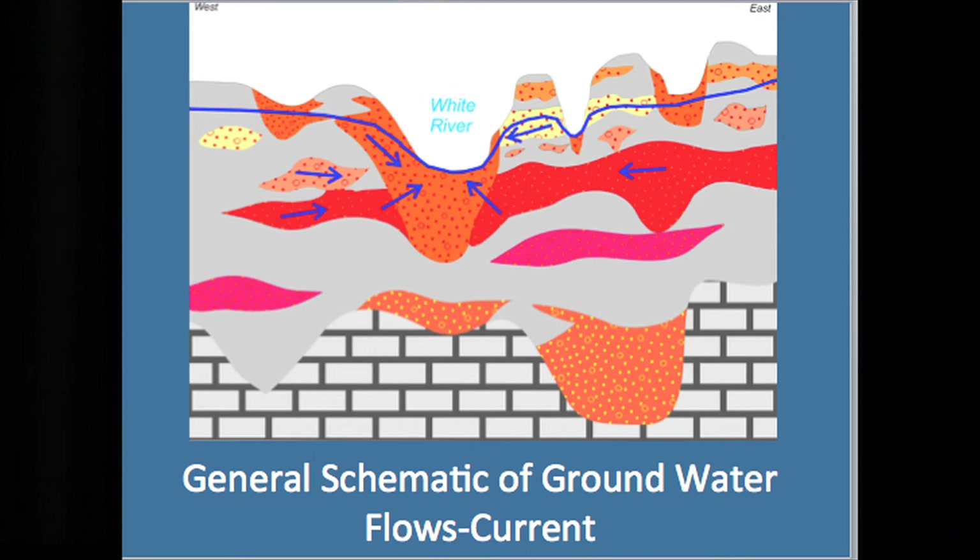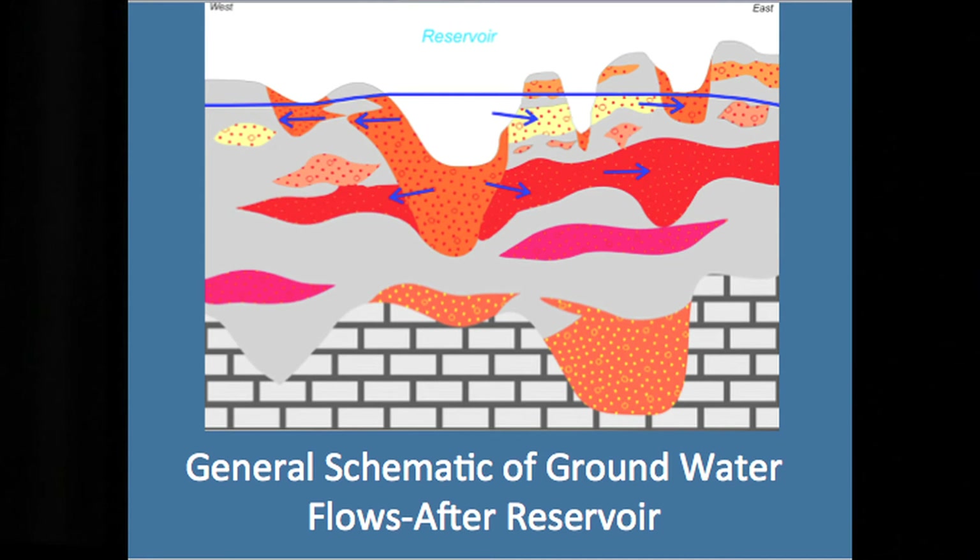A couple slides borrowed from Tony Fleming, our next speaker, show schematically what happens here. When you've got White River now — and this is not based on actual soil borings, this is general — some sand and gravel areas are connected, some are not. Basically, you get groundwater flows, some of them down from the side like the seeps in Mounds State Park, up underneath and into the river. After a reservoir is built, you get a surcharge in the water, and you start getting that water going the other direction. You also get water that would have drained into it that doesn't drain as well anymore because it has to go farther. It's going to change the groundwater around there quite a bit.